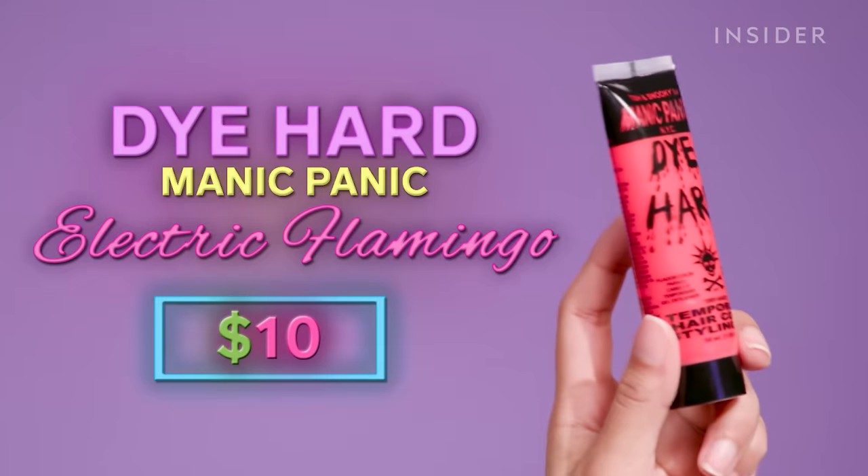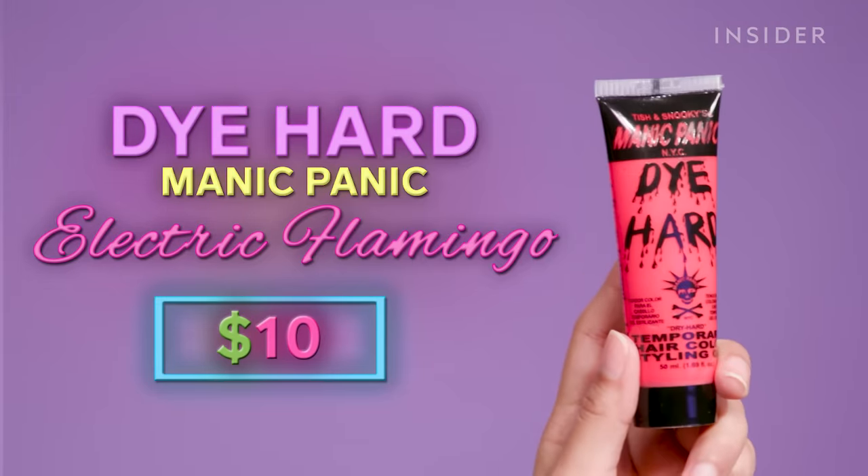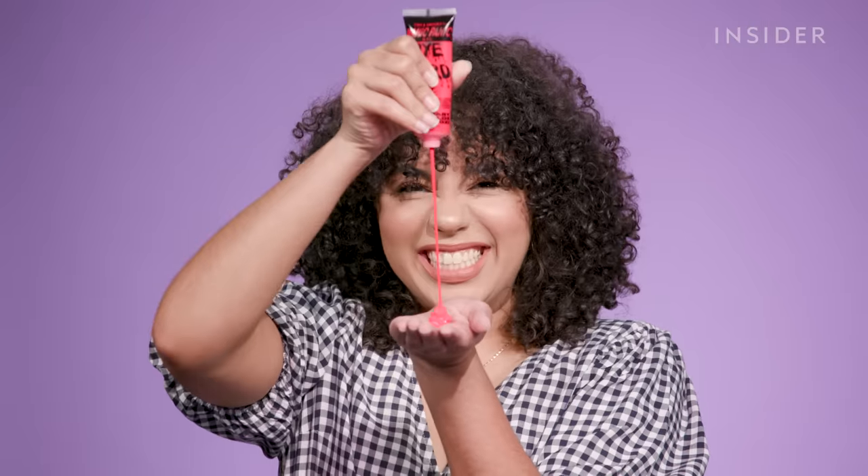And it is electric — this is the pinkest pink I think I've ever seen in my life. I've heard of Manic Panic before, never tried any of their products, but they're a very well-known hair-coloring, dyeing brand.